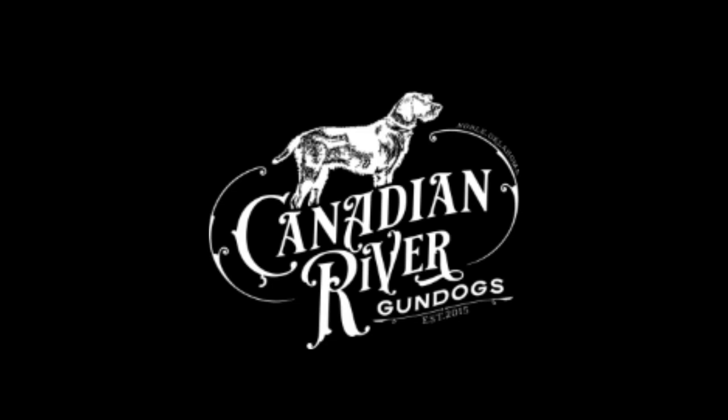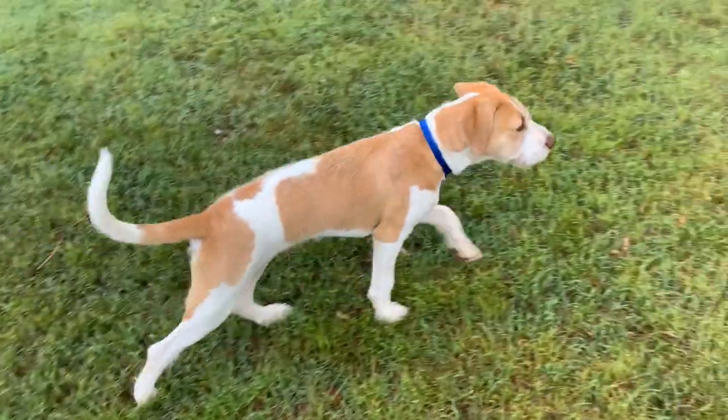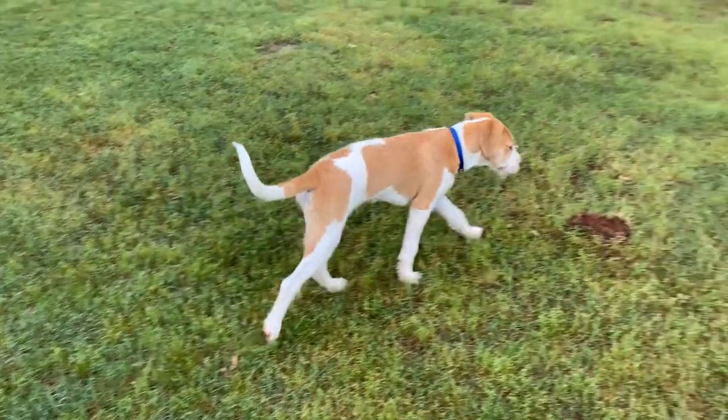Last year, we started following Canadian River Gundogs when we were looking for a dog. They didn't have a litter last year, but it all worked out because we found Murphy.